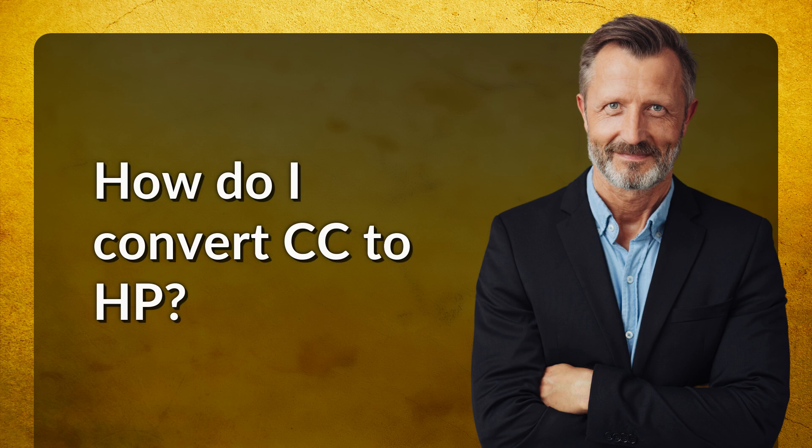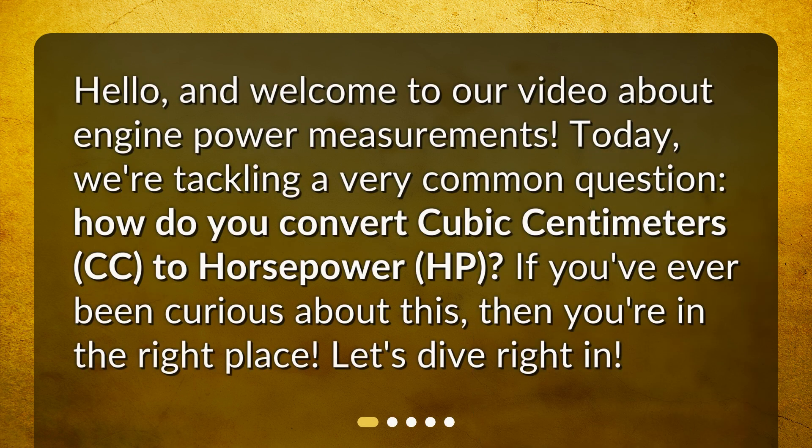How do I convert CC to HP? Hello, and welcome to our video about engine power measurements. Today, we're tackling a very common question: how do you convert cubic centimeters, CC, to horsepower, HP? If you've ever been curious about this, then you're in the right place. Let's dive right in.